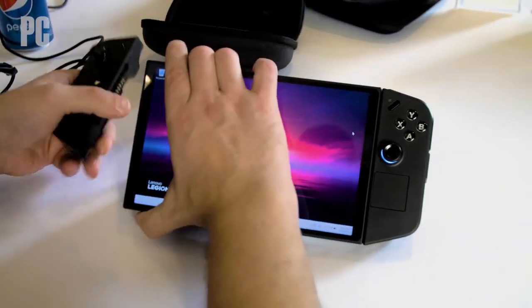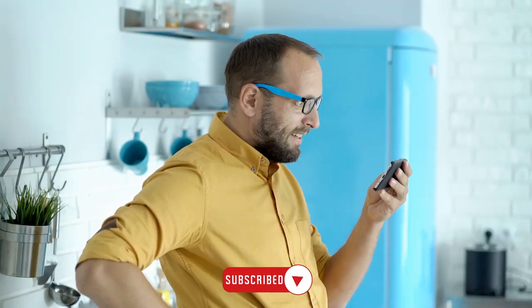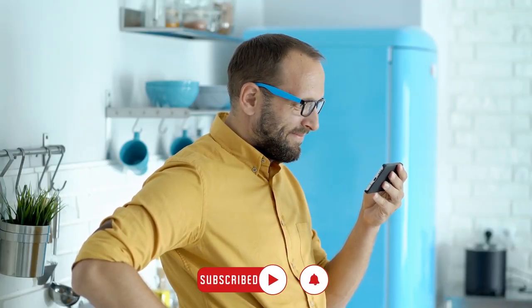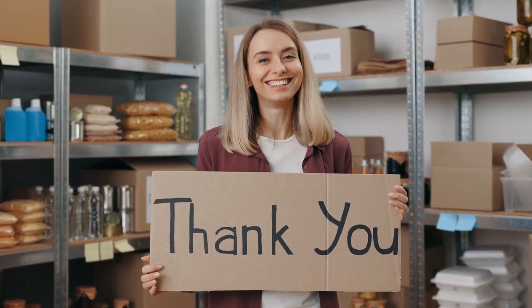And that's a wrap on today's video, where we compared the Lenovo Legion Go and the Nintendo Switch OLED. Now it's decision time — which product do you think is better, and are you planning to purchase either of them? Thanks for tuning in, and we'll catch you in the next one.